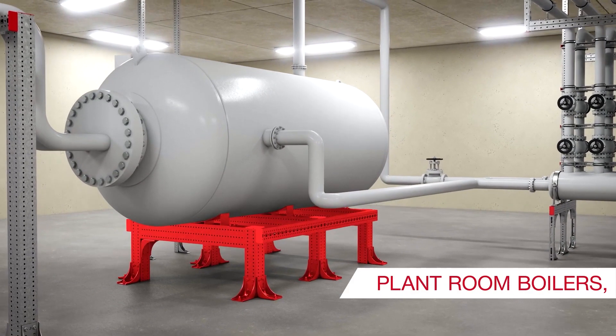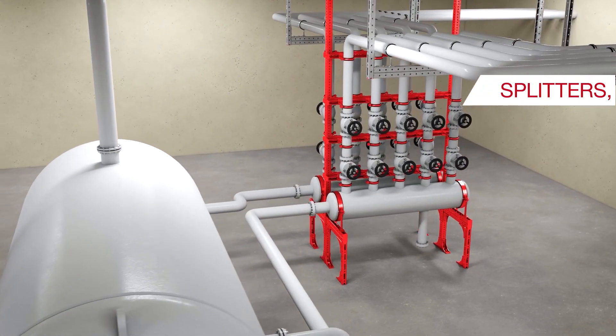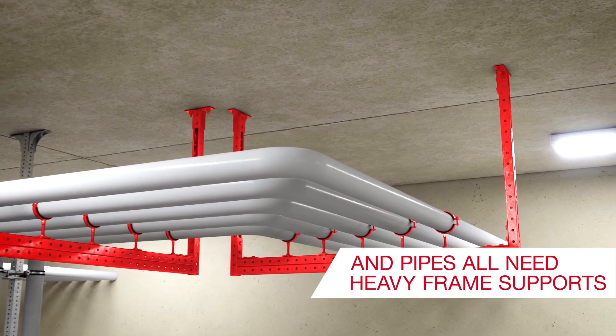In plant rooms, the boiler, switch boxes, splitters and pipes all need heavy frame supports.